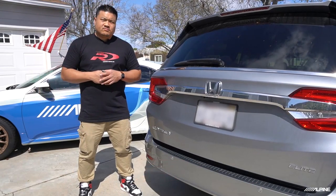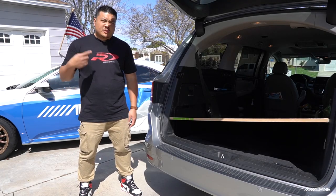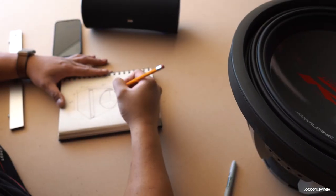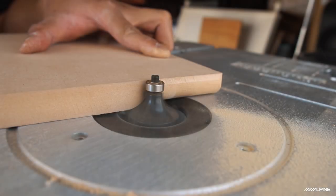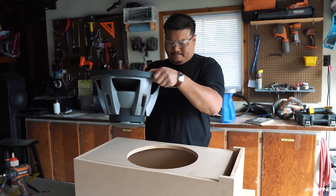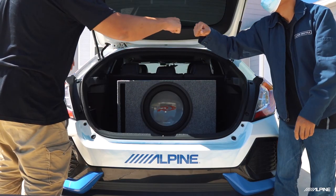What do you say we whip up a custom box for this old school bad boy? Anyone know if MDF sheets fit in a minivan? Let's hear this — now it's been a minute since I built a custom box.